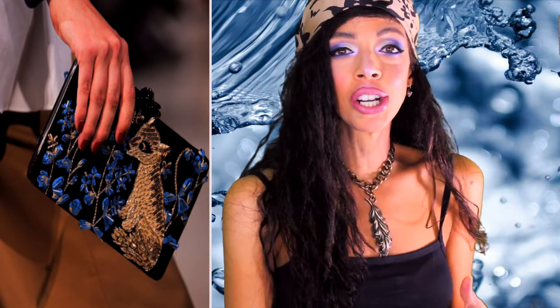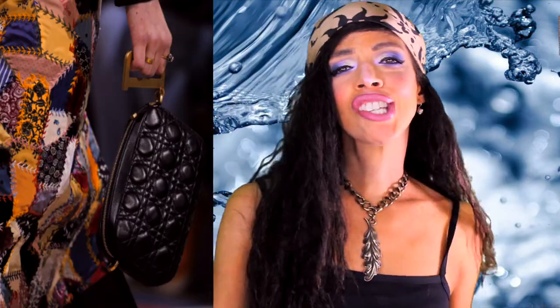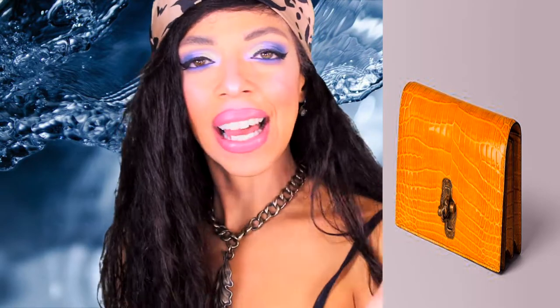Oscar de la Renta is big on wildlife this season — they're all about the animal friends, and in this clutch in particular they pay homage to a beautiful animal, and I'm all about that life because I am a die-hard animal lover. Christian Dior is all about that quilted, bad-ass, heavy material. If you don't like all that added drama, you can check out Thom Browne's rendition — he's all about sleekness, very modern, very straight-arrow, very sleek and simple.